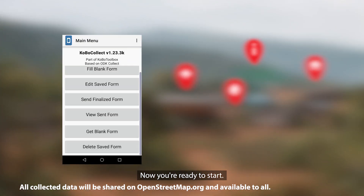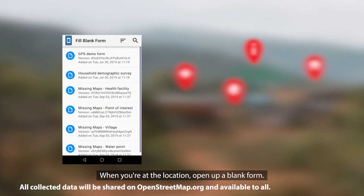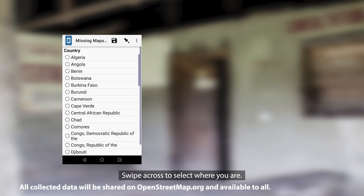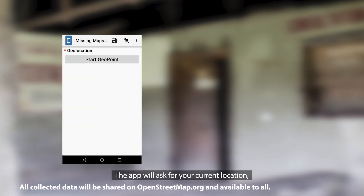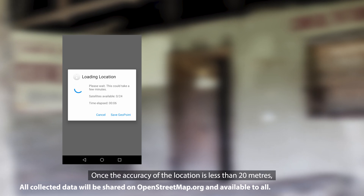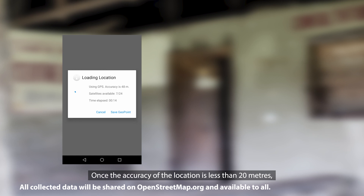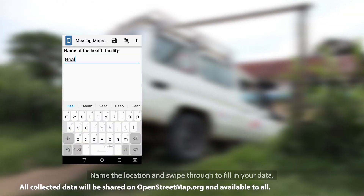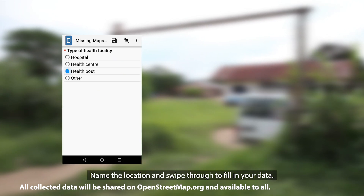Now you're ready to start. When you're at the location, open up a blank form. Swipe across to select where you are. The app will ask for your current location. It's important to be outside to get the best signal. Once the accuracy of the location is less than 20 metres, you can select Save Geo Point. Name the location and swipe through to fill in your data.